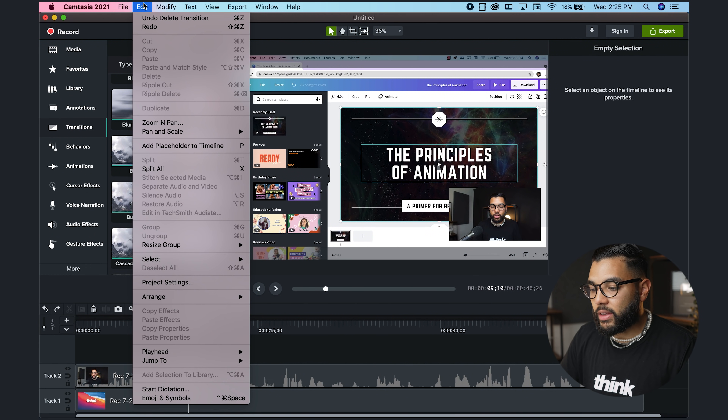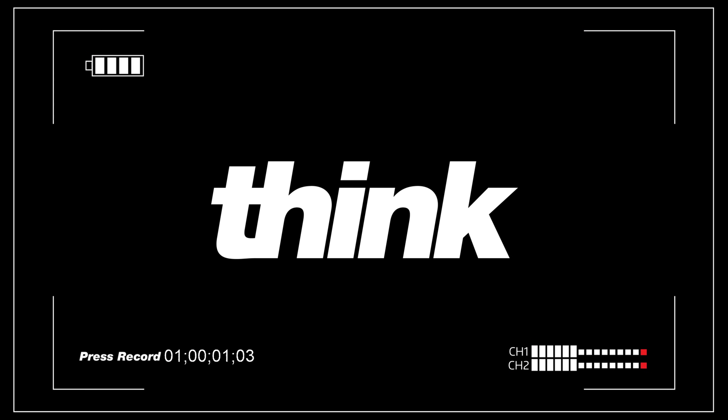That's why in this video, I'll be sharing why Camtasia is an awesome video editing software for new creators so that you can get to crushing your edits today. Let's go. It's Omar Al-Takori with Think Media, helping you build your influence with online video.